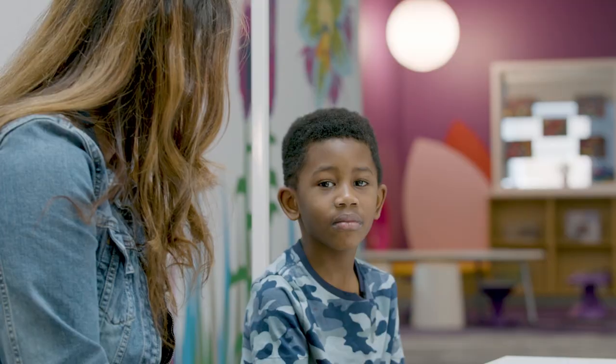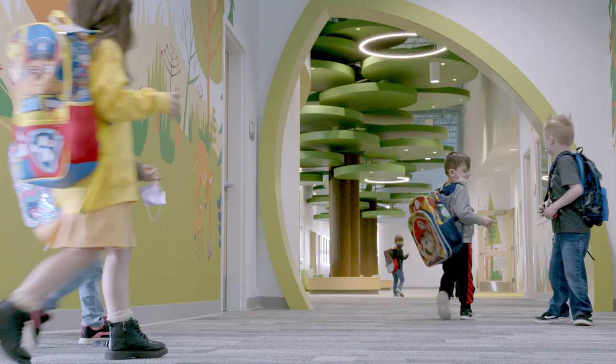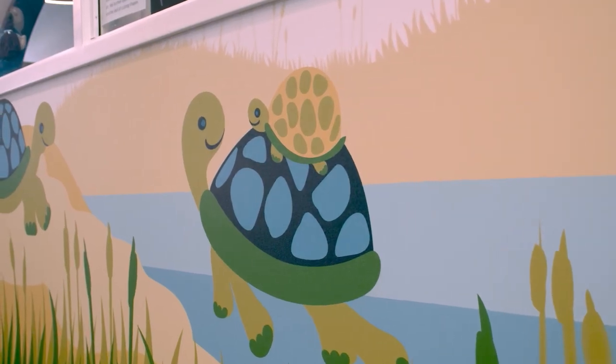So what is your favorite animal on the wall? Bumblebee. The bumblebees! My favorite picture on the wall is the turtle. The ramble is my favorite.